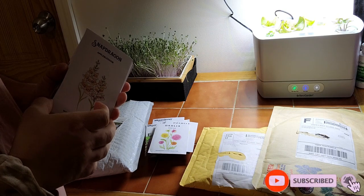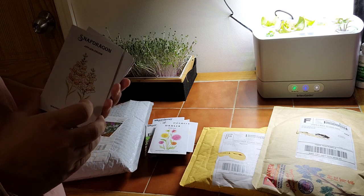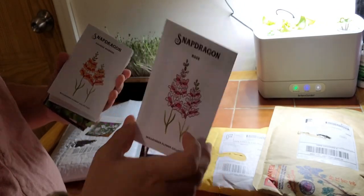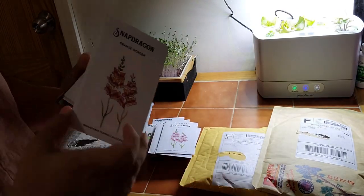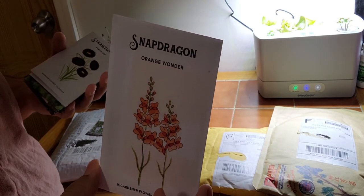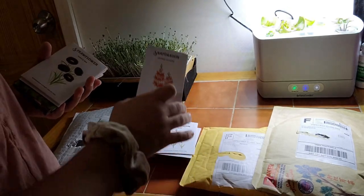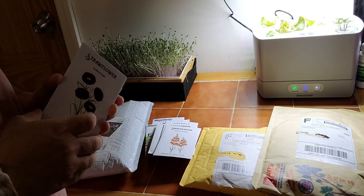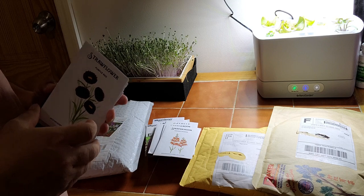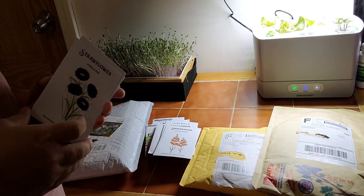Snapdragons — I got three packages: Apple Blossom, Rose, and Orange Wonder. I was not lucky to get these to grow last year. I tried to start them three or four times and they just did not take off. I don't know what I did wrong, but we're going to try again because here we just don't give up. As gardeners, we have a reset every year and every year we just try again.